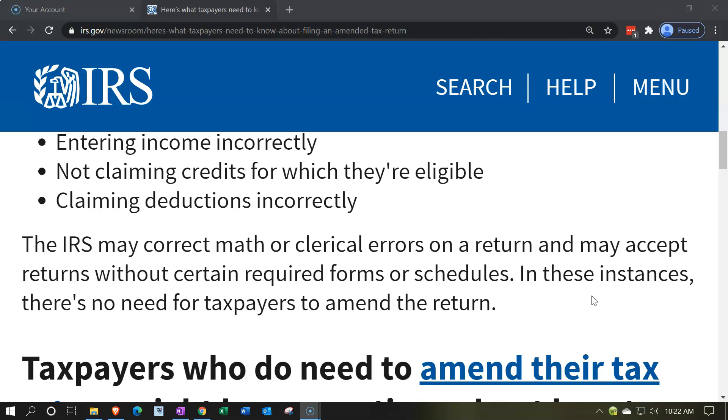The IRS computer will match up the W-2 information they received to what was on the tax return, and they will most likely send you a letter saying there's a miskey — here's what we have, here's what you reported, do you agree? If you do, you can accept the new calculations they've put together, and that may take care of it without actually having to file a Form 1040X, which can be a tedious and time-consuming task.